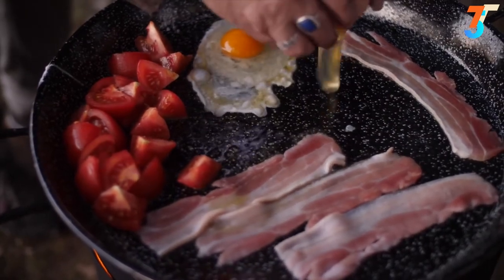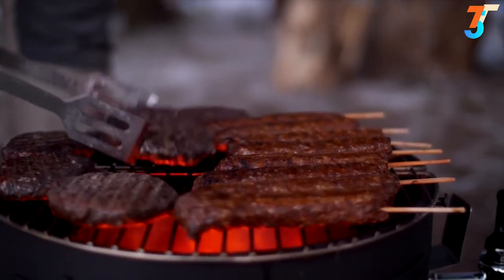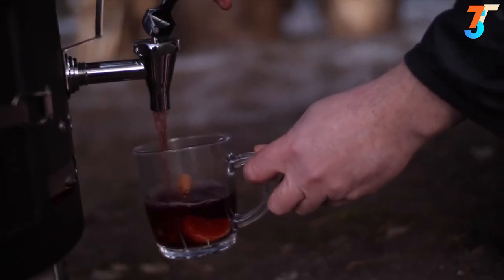It's perfect whether you're camping, hunting, or at home in the garden, on a day out, or tailgating at the game. And even warm your soul with mulled wine on tap.